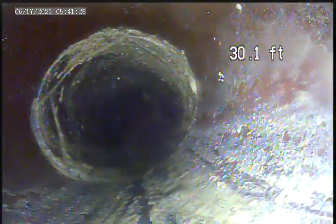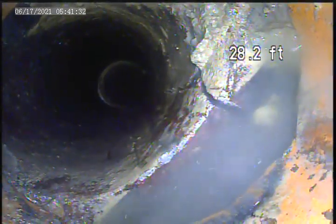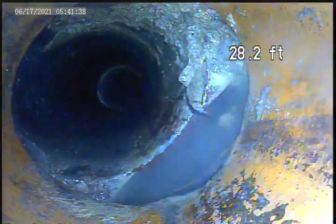Right here there's another break on the left bottom side and it's going up to the top. There's a couple cracks on the left side of the pipe here. Right here is a break in the joint where it's offset — water is getting out of the joint here at 28.2 feet.